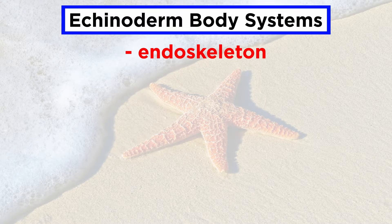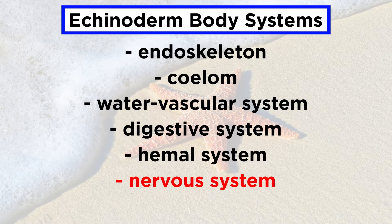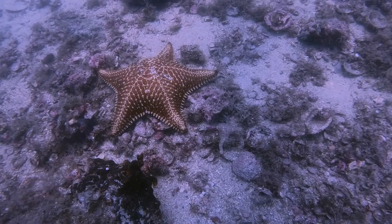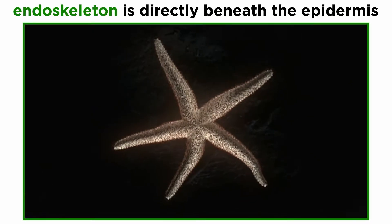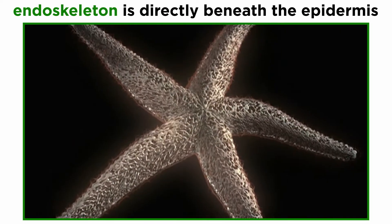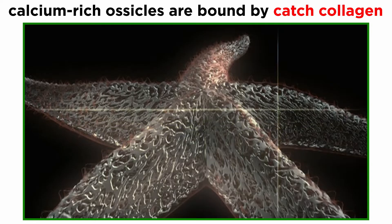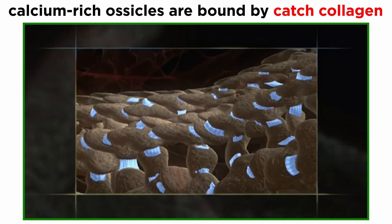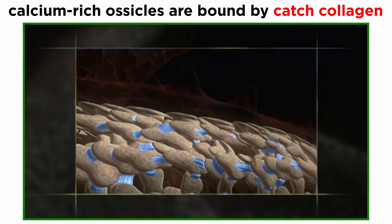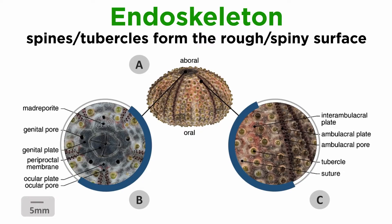Echinoderms generally have an endoskeleton, coelom, water vascular system, digestive system, hemal system, nervous system, and reproductive system. Like the chordates, echinoderms have an endoskeleton, but theirs is very different from ours. The echinoderm endoskeleton is directly beneath the epidermis and is comprised of small calcium-rich plates known as ossicles, bound together by a unique connective tissue known as catch collagen, which the echinoderm can neurologically change from a liquid to a solid state, allowing it to assume different postures without muscular effort. Spines and tubercles project from the ossicles to form the echinoderm's rough and spiny surface.